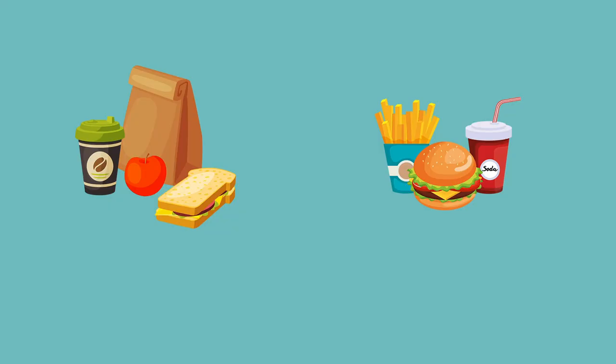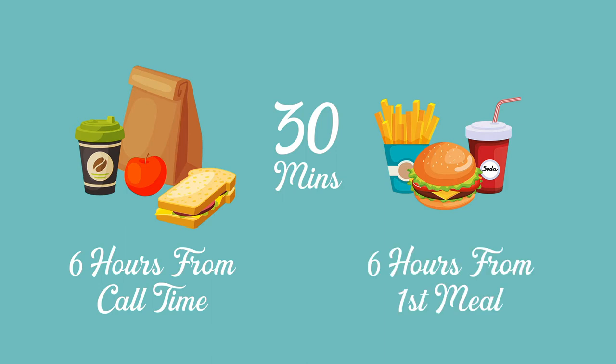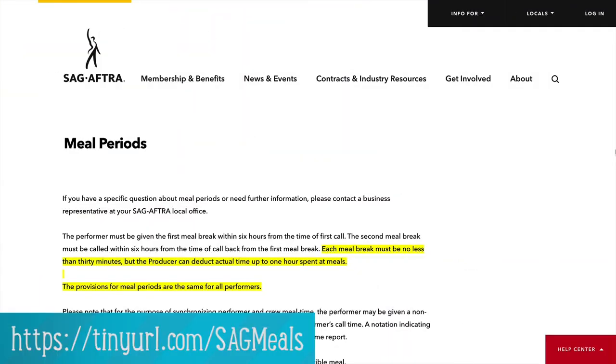Each meal break must be no less than 30 minutes and the first meal break must occur within six hours of call time. Now, if your shoot is going long enough to require a second meal break, it must occur within six hours after the end of the first meal break. Failure to follow these rules can result in fines, so make sure you follow all of SAG's rules. You can read more about them on their website. Also note that the standards for these might have changed under the current global crisis, so make sure you check the SAG website for updates.